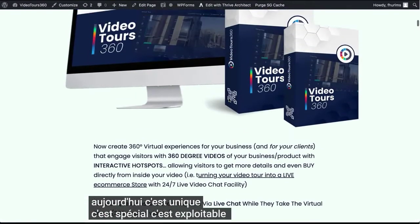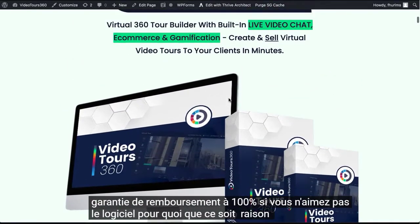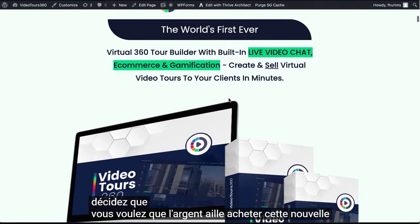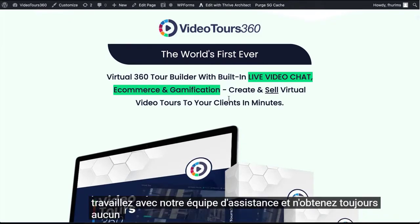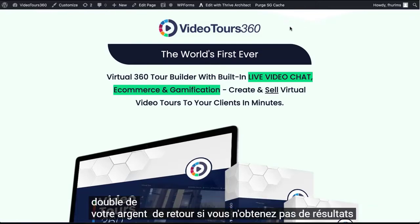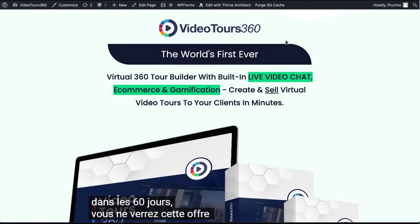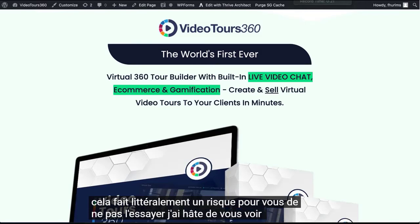You are covered by our 100% money-back guarantee. If you don't like the software for any reason, you're covered. On top of that, if you use this software for 60 days, work with our support team, and still do not get any results, you will get double your money back. We are 100% confident in what we are giving you today. It's the software, the training, the accelerator, the business database, the Skype mentorship, and other bonuses. This literally makes it a risk for you not to try it. I can't wait to see you on the inside.